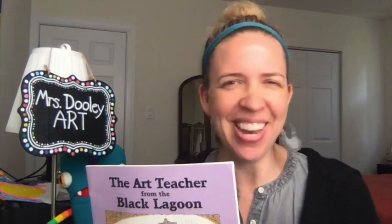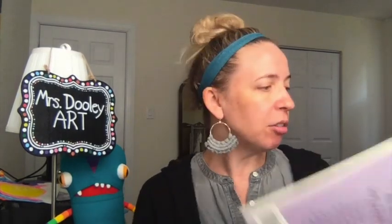All right, boys and girls, I hope you enjoyed that story — it was really fun. Did Miss Swamp really make her students paint with their feet? No, it was just a silly story that I hope you enjoyed. So I know we can't be in the art room right now, but hopefully we will be soon. In Miss Swamp's classroom, she had students create whatever they wanted on their first day of art using the colors from the rainbow, and I want you to do the same.